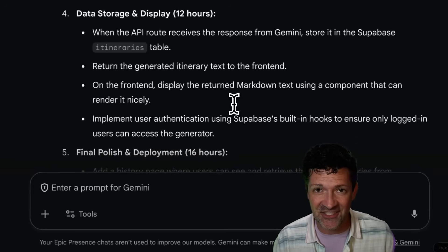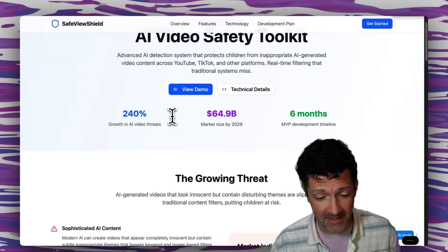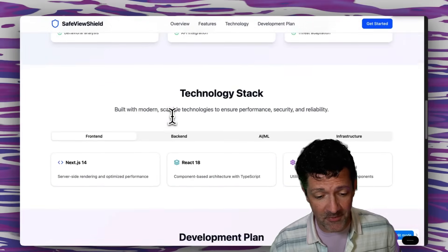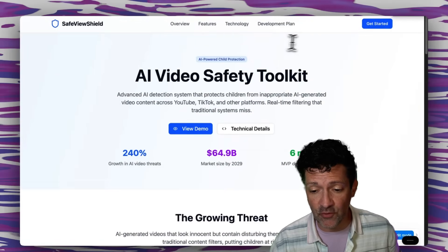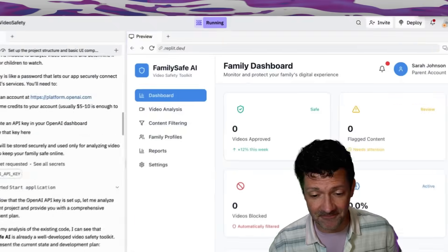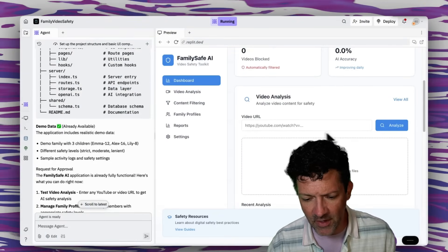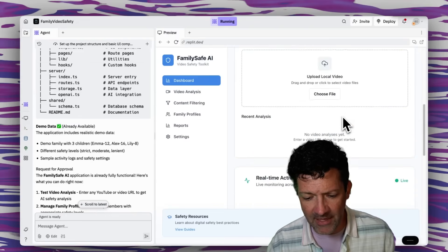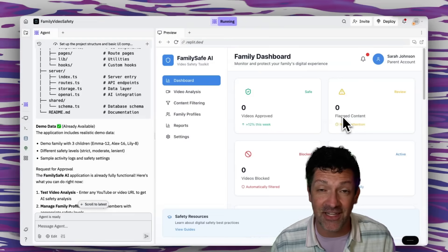We can just copy and paste this brief into these different agents and see what they come up with. So let's see how the quick start did. Manus has come up with a pretty cool website that is live and anyone can visit it. With just one prompt, that is pretty amazing — it would still take some work to flesh out all the functionality, but from one prompt, I'm pretty impressed with Manus. Replit created something similar — a dashboard with some ways to analyze different videos, though it's probably not currently working and would take some back and forth with the AI to flesh out the features.